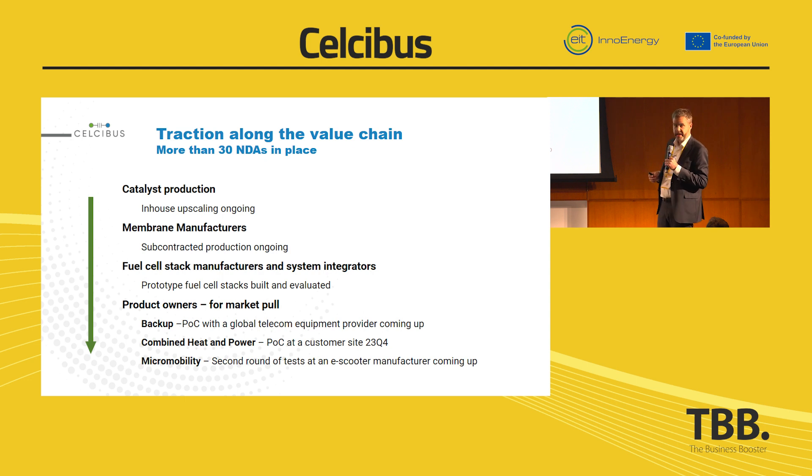So where we are right now: we have a lot of NDAs in place. We are creating collaborations all the time. We have the catalyst production, we are doing the upscaling now to meet the demand. We have membrane manufacturers we are working with, and a fuel cell manufacturer who has built and evaluated two prototype stacks for us. We have some POCs coming up, both for backup for telecom sites and combined heat and power, later this year. And we also have a strong collaboration within micromobility — more specifically, a fuel cell-powered e-scooter.